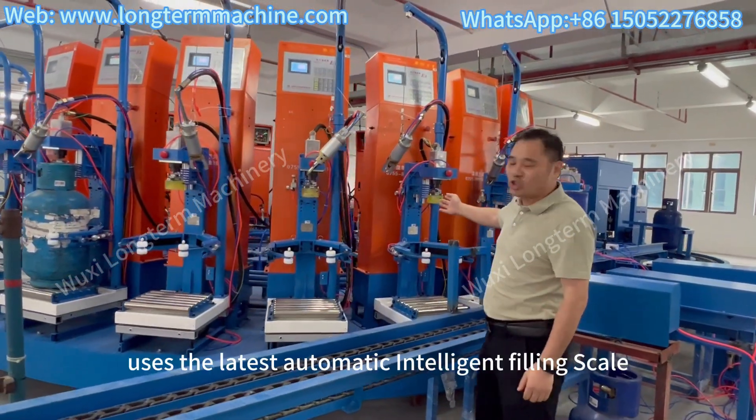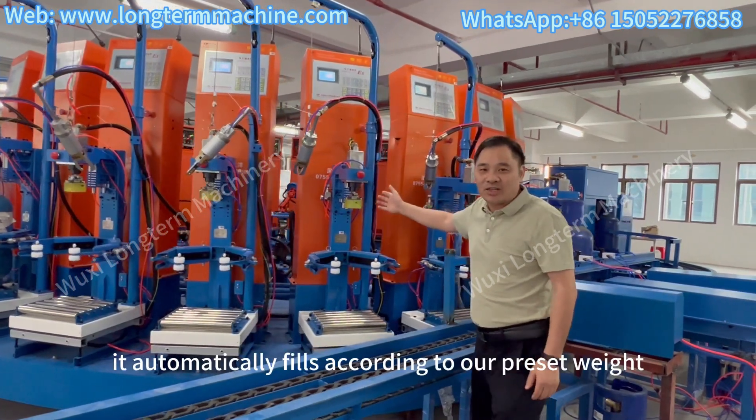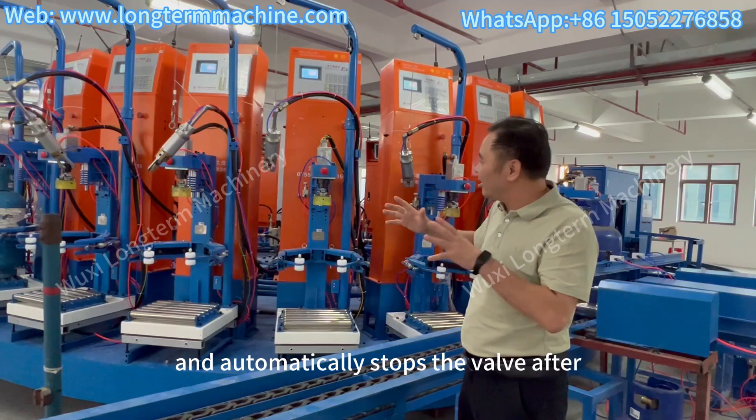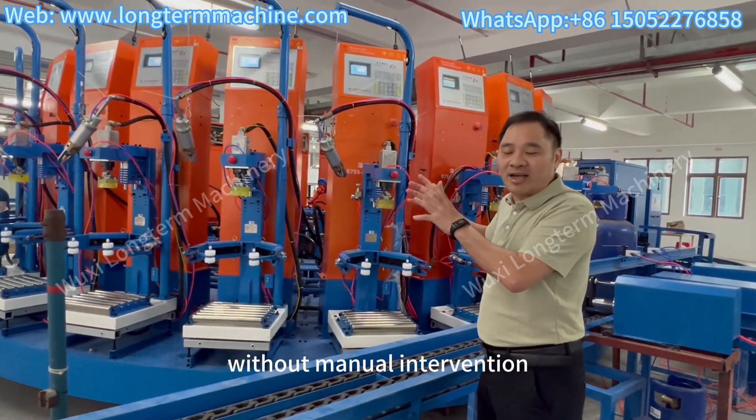This filling line uses the latest Automatic Intelligent Filling Scale. It automatically fills according to our preset weight and automatically stops the valve after filling to the required amount without manual intervention.